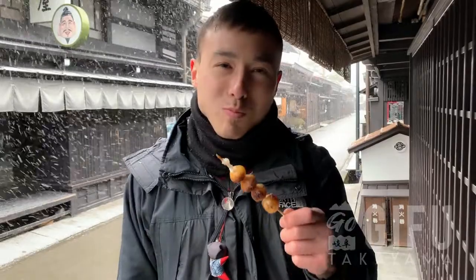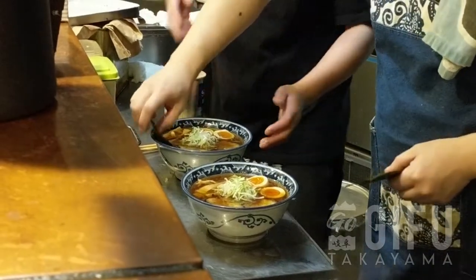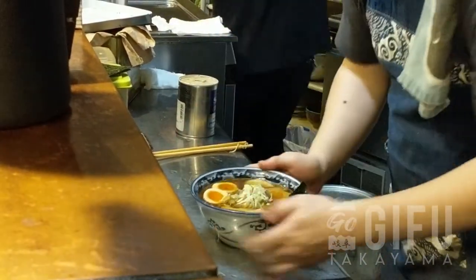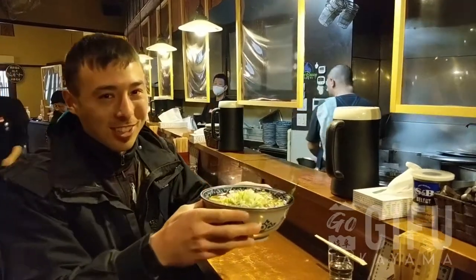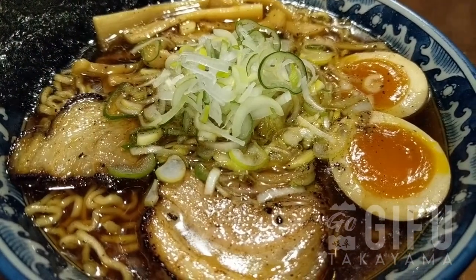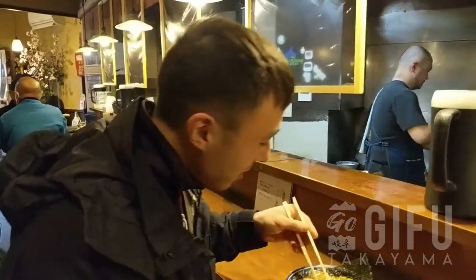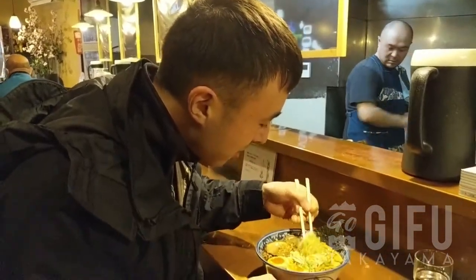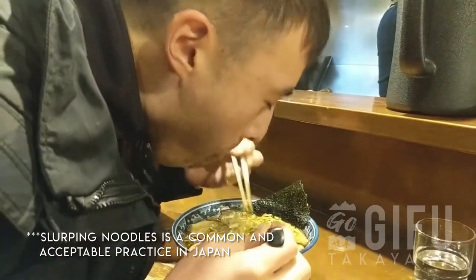But wait, I'm not finished yet! Now it's time for another local favorite. So now I'm going to have some Takayama ramen. So good on a cold day.